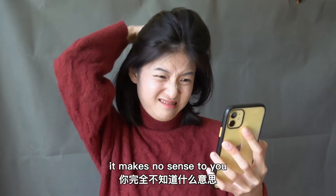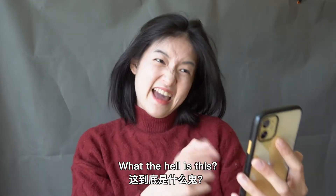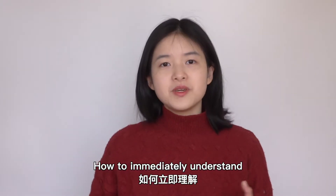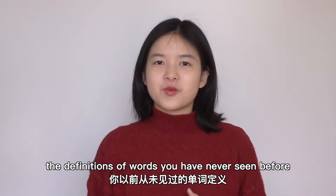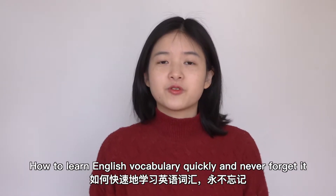When you look at an unfamiliar word, it makes no sense to you. What the hell is this? How to immediately understand the definitions of words you have never seen before. How to learn English vocabulary quickly and never forget it.